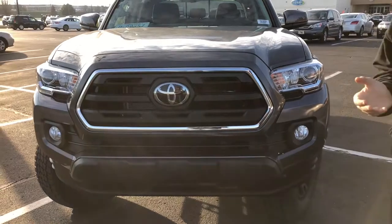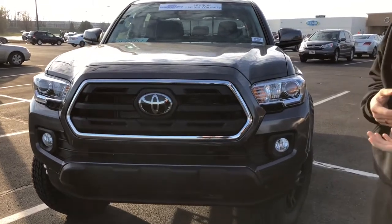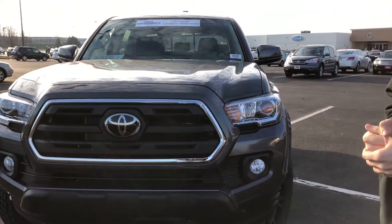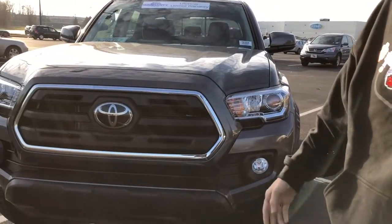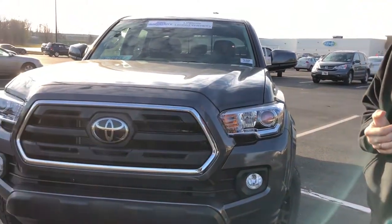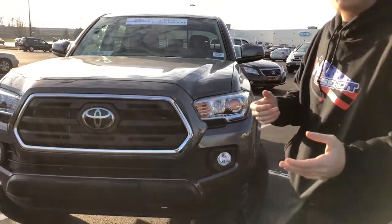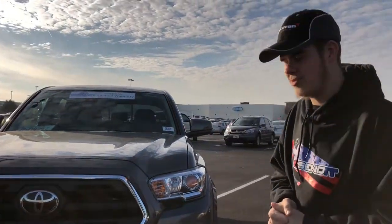This truck sits at the same height, if not higher, than most midsize trucks on the road. While driving, we noticed F-150s and Silverados — we were actually a little bit taller than them. This has a small lift on it with bigger tires, but it's still rather large for a midsize truck. Shout out to White Johnson Toyota, and if you're looking for anything in the Clarksville or Tennessee region, hit up Brian Corona — he's the guy we go through.